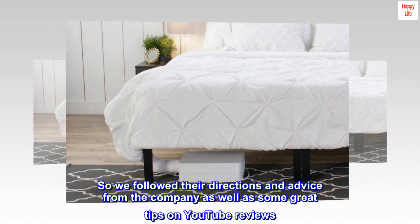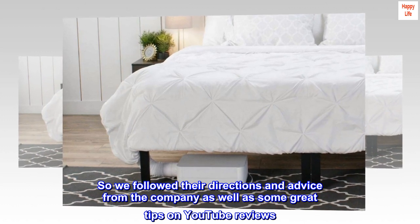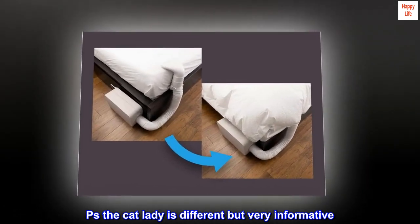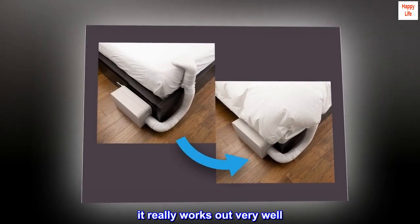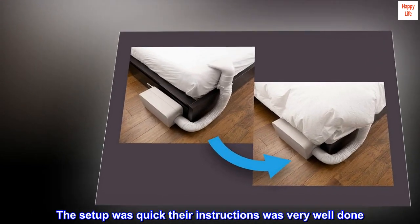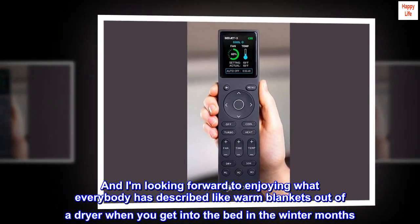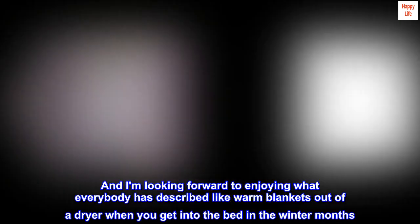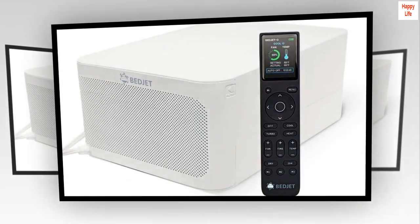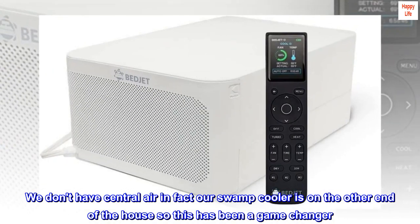We followed the company's directions and advice, as well as some great tips from YouTube reviews — 'Peas the Cat Lady' is different but very informative, and it works out very well. The setup was quick and their instructions were very well done. I'm looking forward to enjoying what everybody described — like warm blankets out of a dryer when you get into bed in the winter months. We don't have central air; our swamp cooler is on the other end of the house, so this has been a game changer.